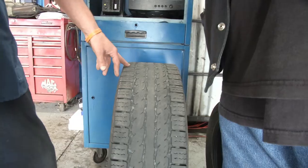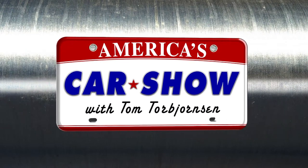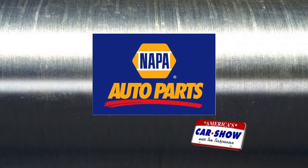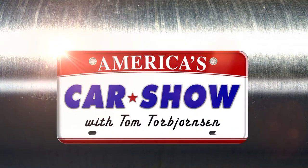It's time to rev up your engines. America's Car Show with Tom Torbjornson is on the air on WBBZ TV, brought to you by AAA of Western and Central New York, Napa Auto Parts, and Dunn Tire. Now here's Tom Torbjornson.